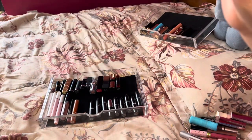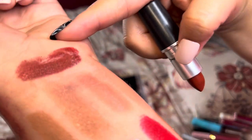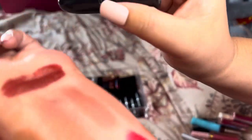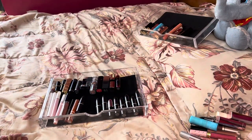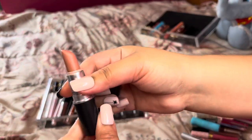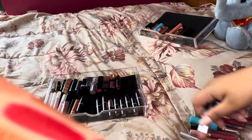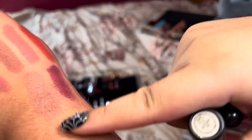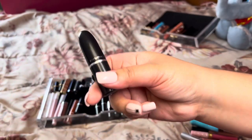Next we have a MAC lipstick in the shade Dubonnet. This is another one that surprised me because I really don't like dark colors like this — I prefer them in a liquid lipstick formula. But I actually enjoyed it so I'm going to keep it. It's newer in my collection, I've had it maybe three months tops.